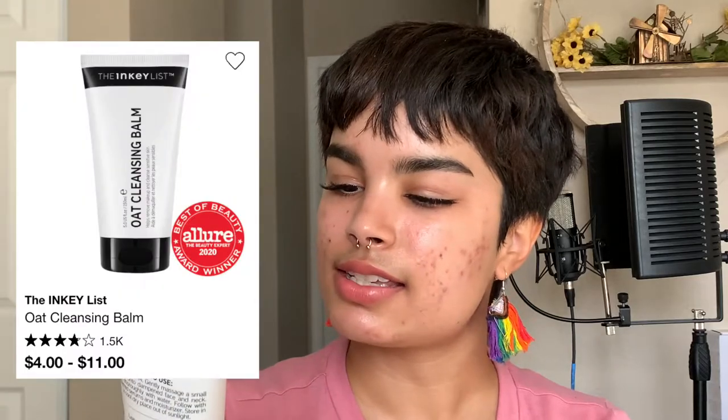Moving on to my favorite makeup cleanser — the Inkey List Oat Cleansing Balm. Inkey List has really affordable products in the $10 or less range, and you get five fluid ounces with this; I think it's only about $11. This is the only makeup cleanser that doesn't break me out. I've tried the Juno & Co one, the Clinique one, and the Pixi one, and this is the best and also the most affordable. It's very balmy and oily; when you rub it, it turns immediately into an oil and breaks down your makeup really easily. You just need warm water to remove it afterward, then wash your face with your regular cleanser and you're good to go.